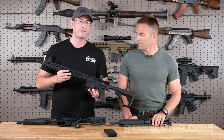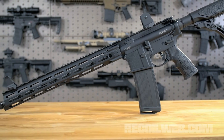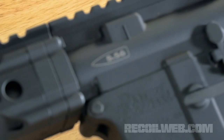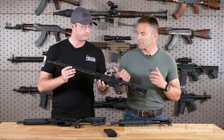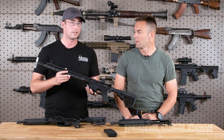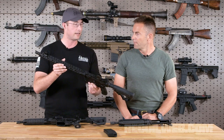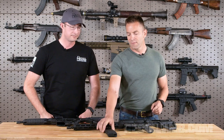The next gun coming out is a slightly longer version of the same thing. This is the DDM4 V7, and this uses the new MFR XS 15.0 M-lock rail — it's extremely lightweight, really easy to hold on to. I was dry firing this a little earlier and it is very lively in the hands; the target transitions are super quick on this gun. It seems a lot lighter than it looks, and I look forward to taking this out to the range and putting some rounds through it.